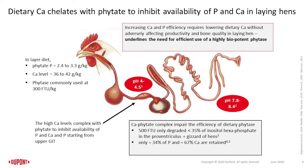Dietary calcium is required at high levels and phytase is commonly used at about 300 FTU. As a result, the likelihood of calcium phytate complex buildup in the digestive tract of laying hens is significantly high, possibly contributing to the relatively higher pH from the upper GIT to the small intestine in laying hens.